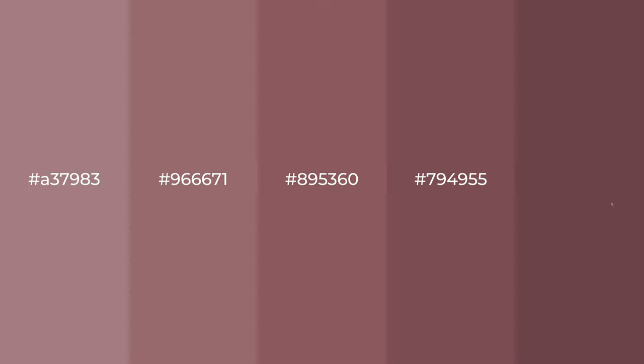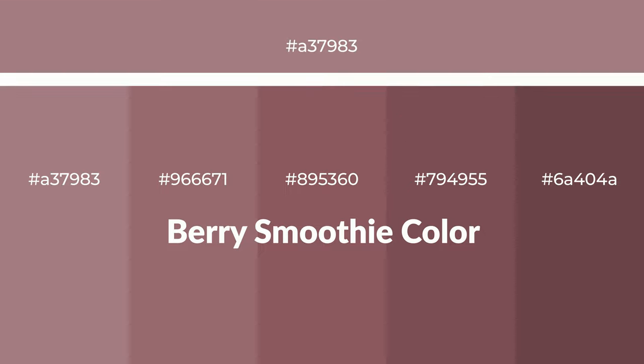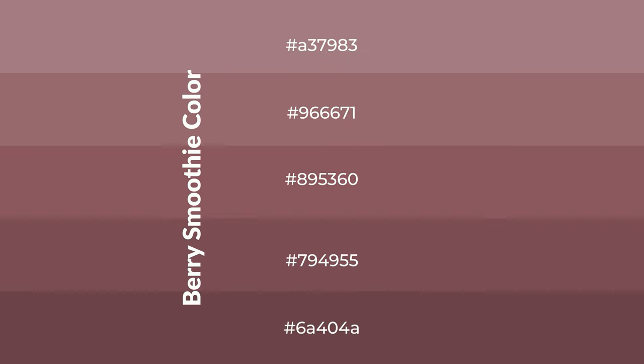Warm shades of berry smoothie color with red hue for your next project. To generate tints of a color, we add white to the color. Tints create light and exquisite emotions.